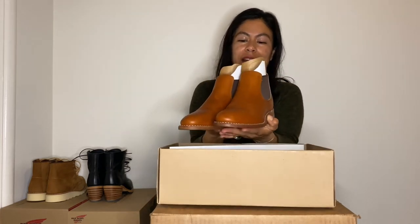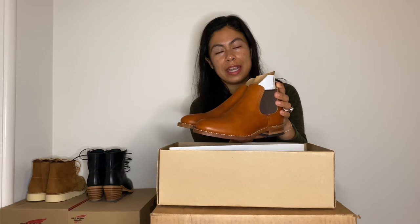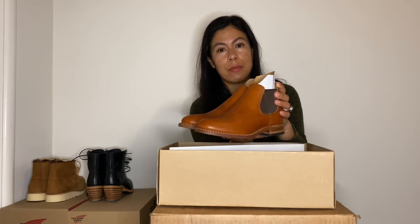They're very beautiful. This is the Oro Legacy color, and these boots come in four different colors: amber harness, Oro Legacy, black boundary, and I've also seen them in San Mojave leather.